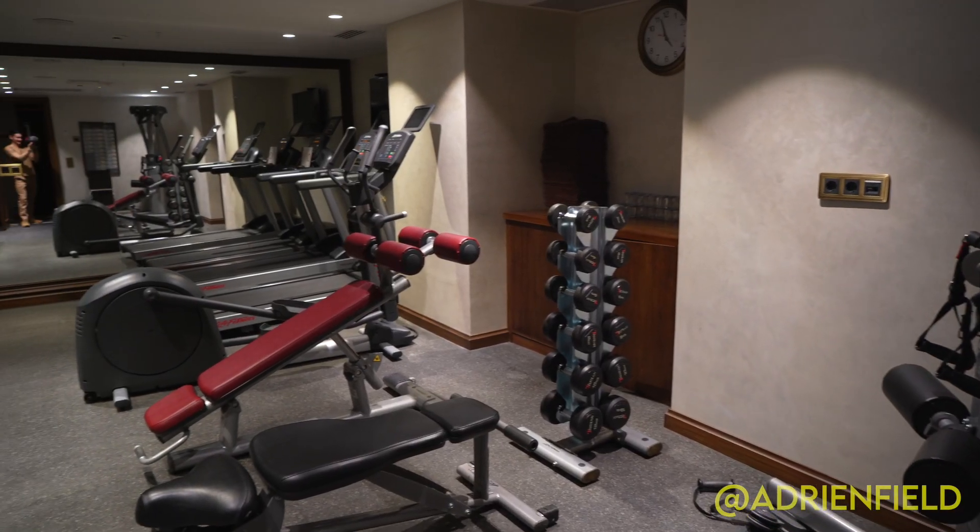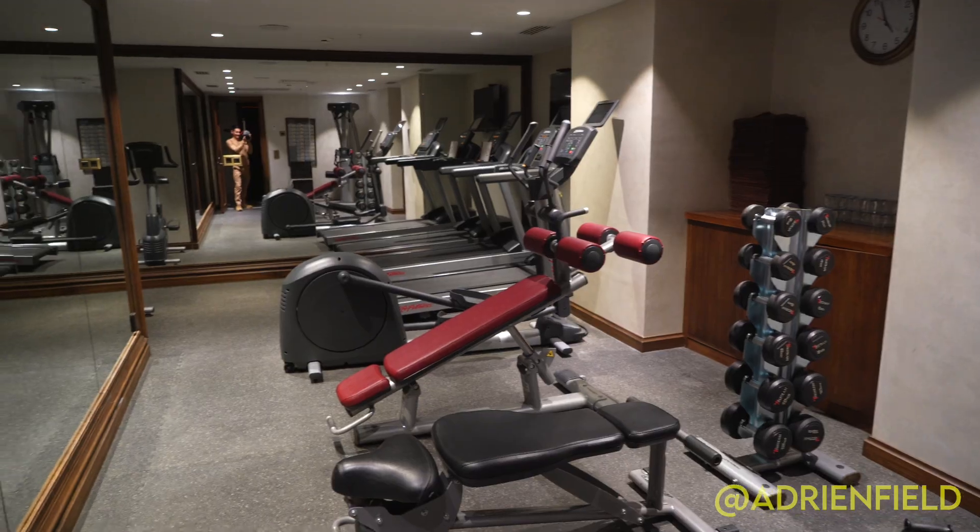The spa area in this hotel is absolutely gorgeous. They have everything you would expect from a resort in Turkey — the Turkish bath, the steam room, the sauna, and a fitness center. It's all just so beautiful. Look at their Turkish bath space.